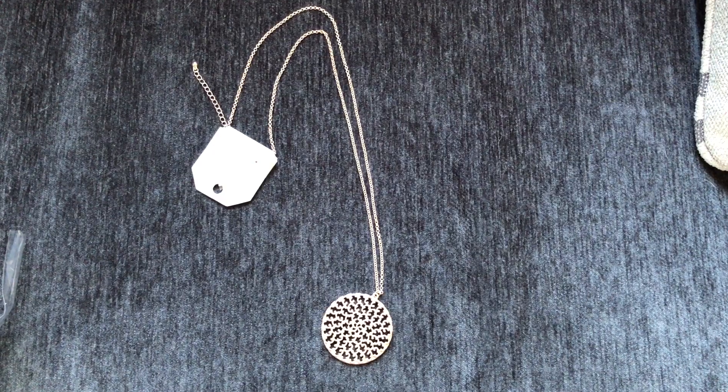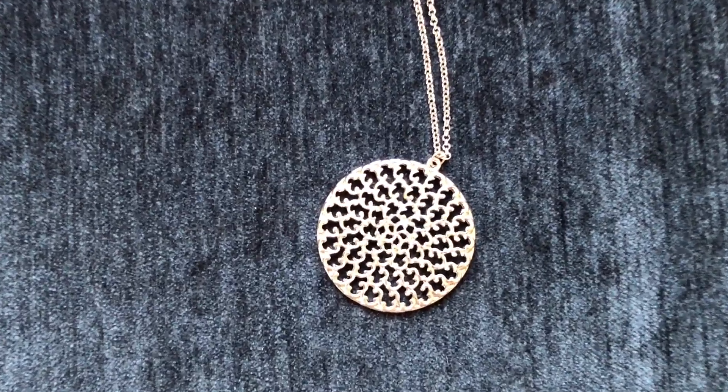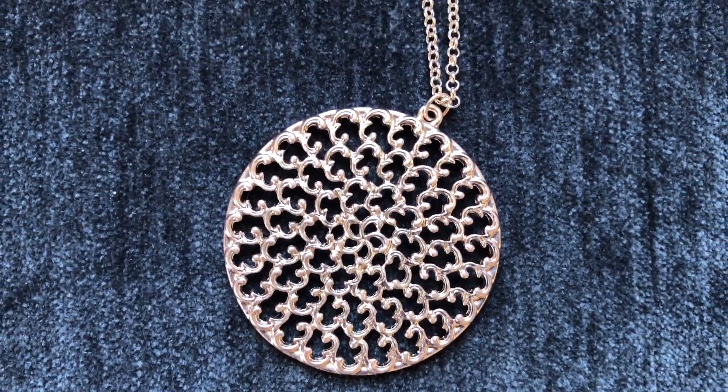Up next is a necklace — quite a statement piece. This one is called the Janine necklace and it's $24.99. It's a gold tone necklace that matches the earrings, nice long length. I think it would look really cute with one of the tunic tops that they sent — they send me a lot of tunic tops.